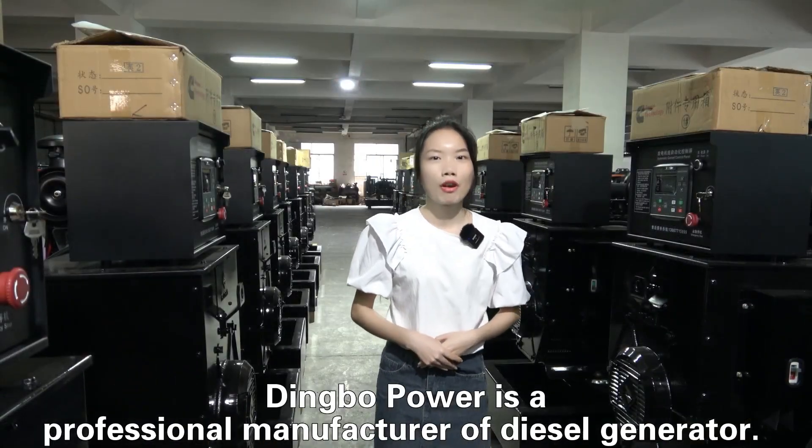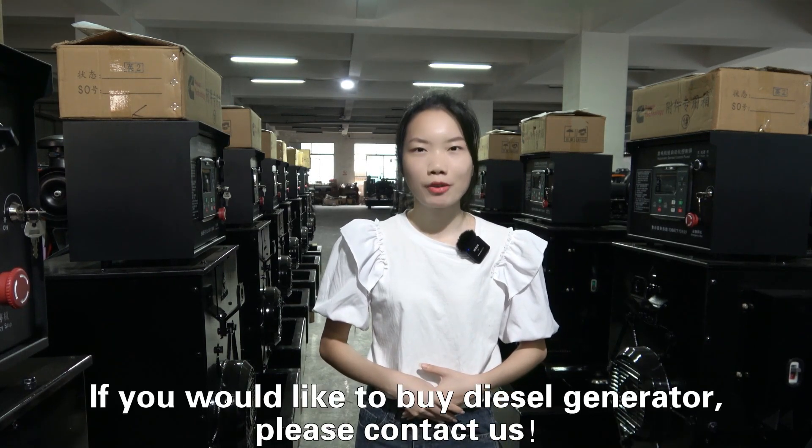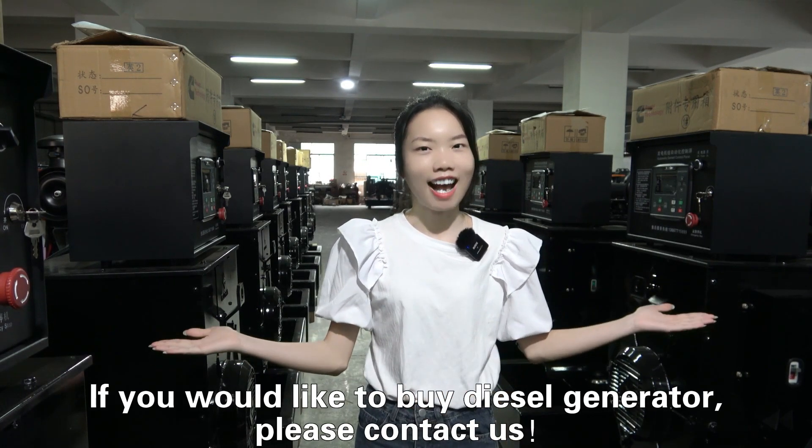Dimple Power is a professional manufacturer of diesel generator sets. If you would like to buy a diesel generator set, please contact us.